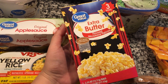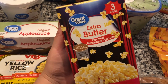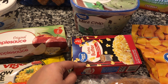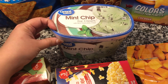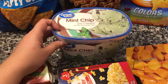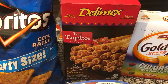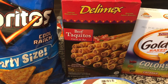We don't hardly ever buy popcorn, but when it gets cold outside we like to watch a lot of movies, so I got a small pack — there are three bags in there. The kids were specifically wanting mint chip ice cream, so I got the Great Value brand of that.